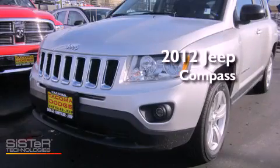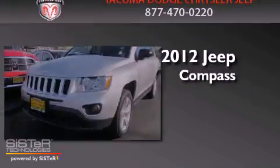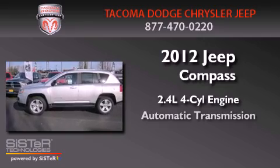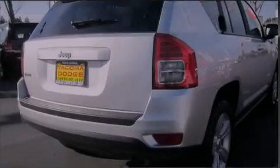This is a brand new 2012 Jeep Compass. It has a 2.4-liter four-cylinder engine, an automatic transmission, and four-wheel drive.